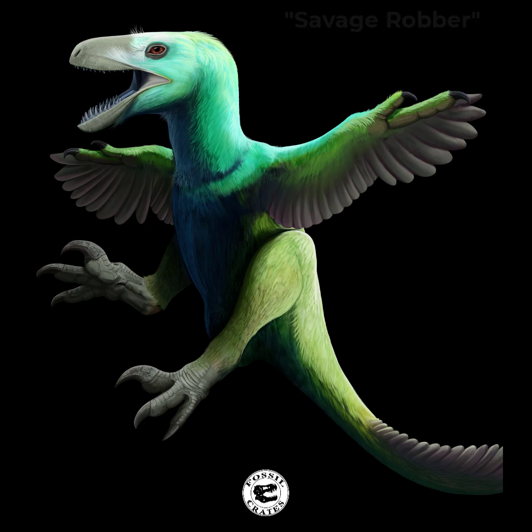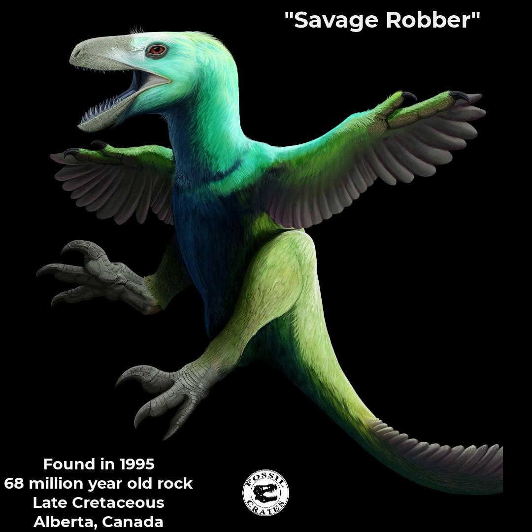Atrociraptor is a great name. It means savage robber. The bones were found in 1995 in 68 million year old rocks just outside of Drumheller, Alberta, Canada.